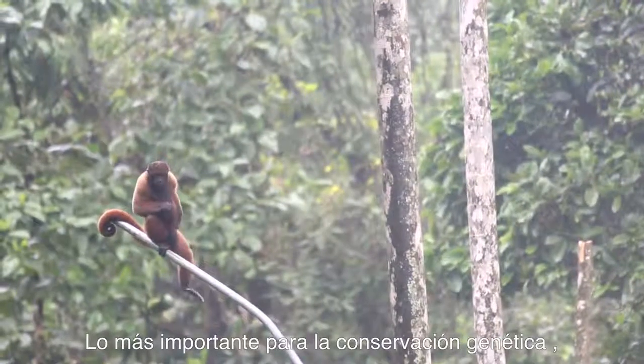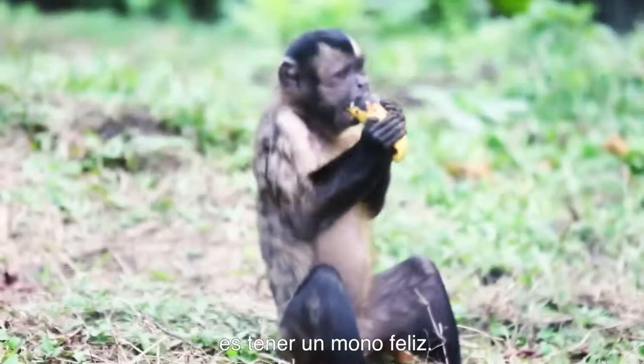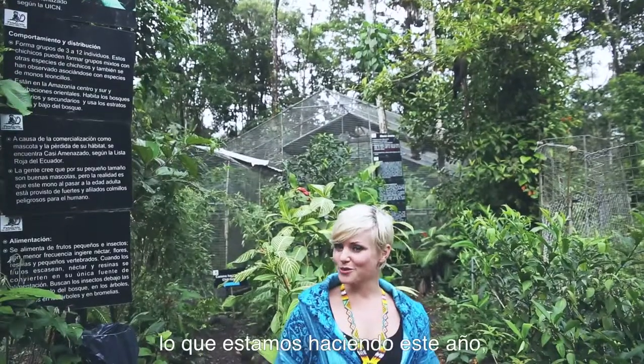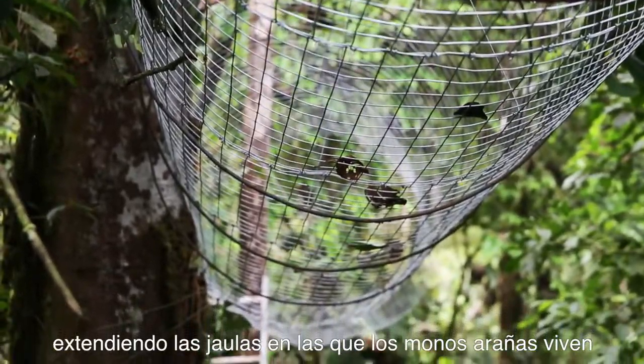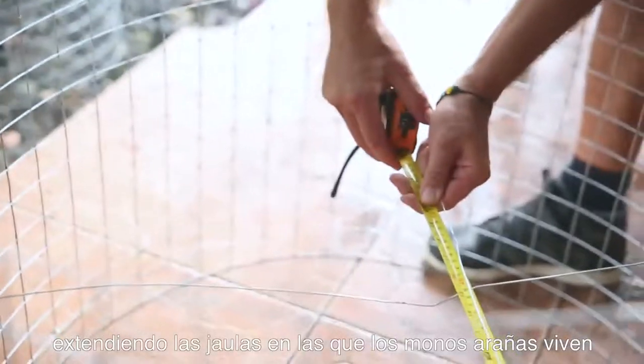The most important thing for genetic conservation is to have a happy monkey. So what we're doing this year is building giant tunnels, which are extensions of the actual enclosures that the spider monkeys already have.